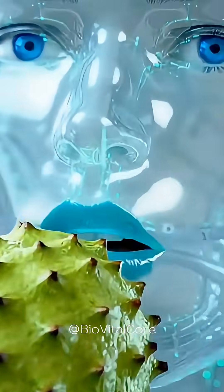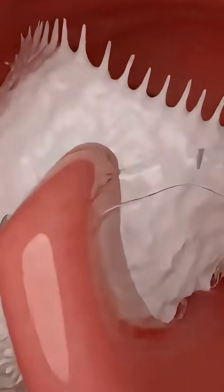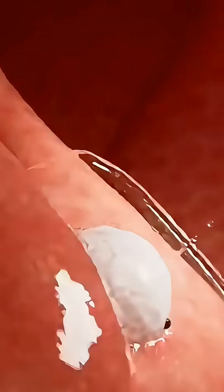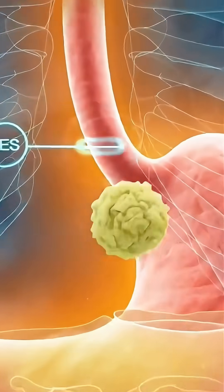Watch the complete journey of soursop as it moves through the human digestive system. The process begins as the fruit is naturally eaten, chewed, and mixed with saliva, breaking its soft pulp into smaller particles. This mixture passes through the pharynx and travels down the esophagus with smooth peristaltic waves.